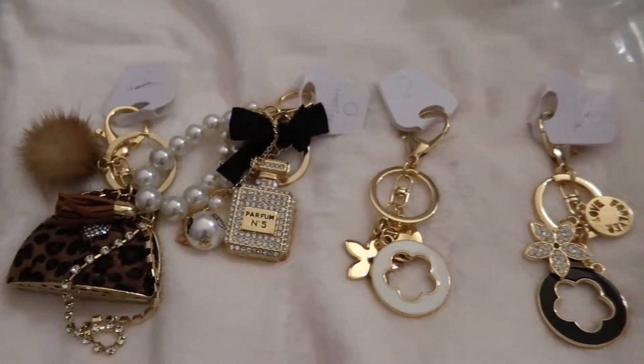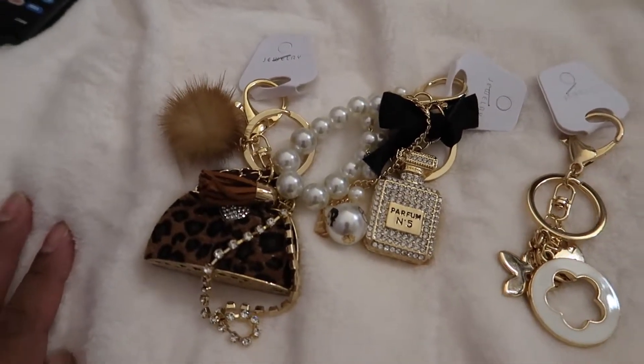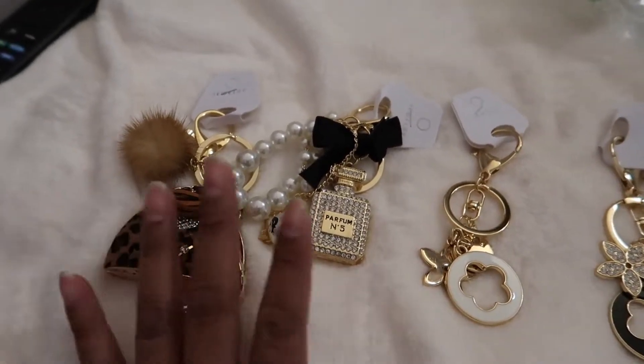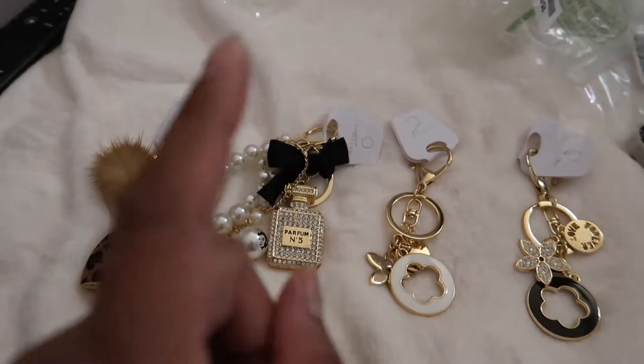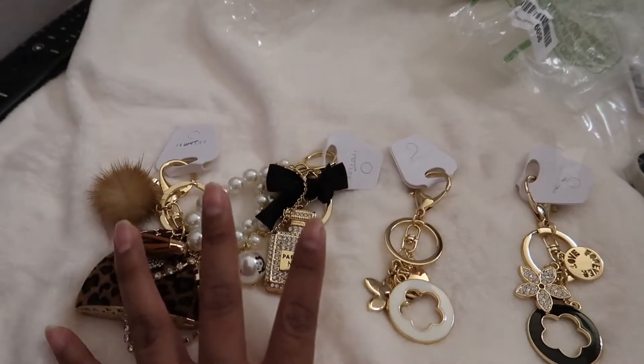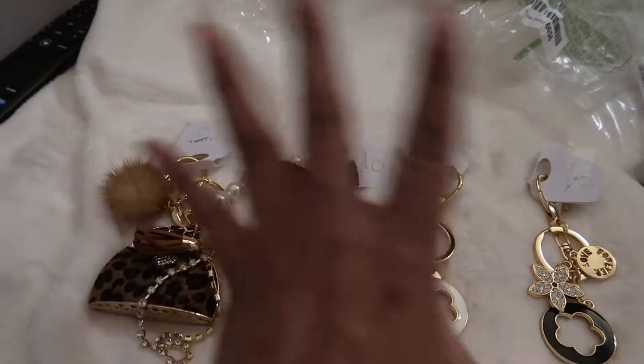I wanted to show you guys how they look before they go in the bags. When I sneak this footage into my video I will most likely already have them in the bags, but I wanted to film it so you guys can see. I will be linking where I got these charms in the video description.